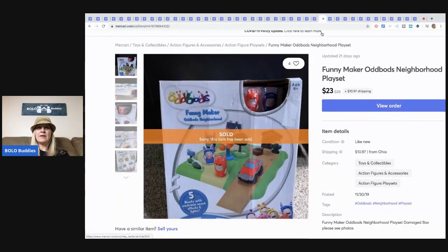This was a retail arbitrage item I picked up at Bargain Hunt for $3 and I sold it for $23, and the buyer paid the shipping on this one.